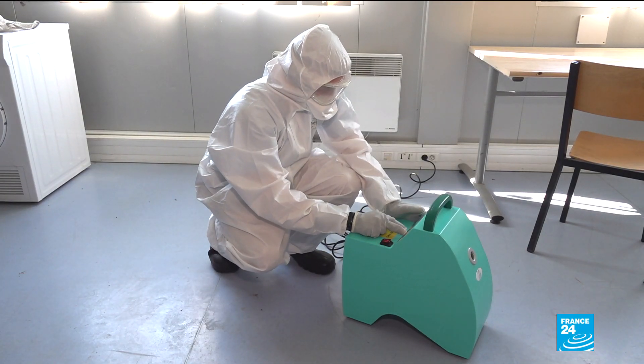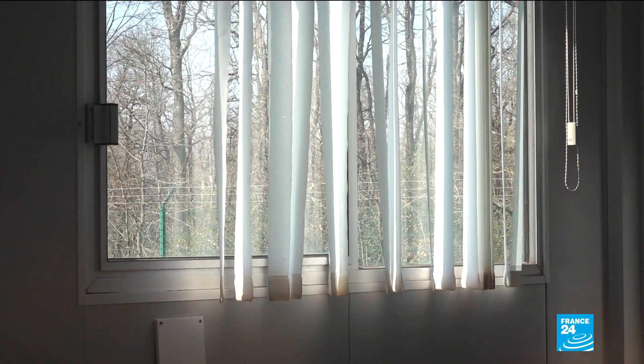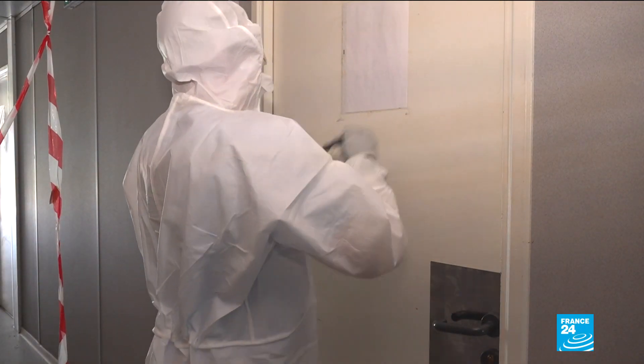Then disinfect surfaces. And finally, eradicate the virus through nebulization, a spray of viricidal solution. Once the room is secured, it is aired for three days.